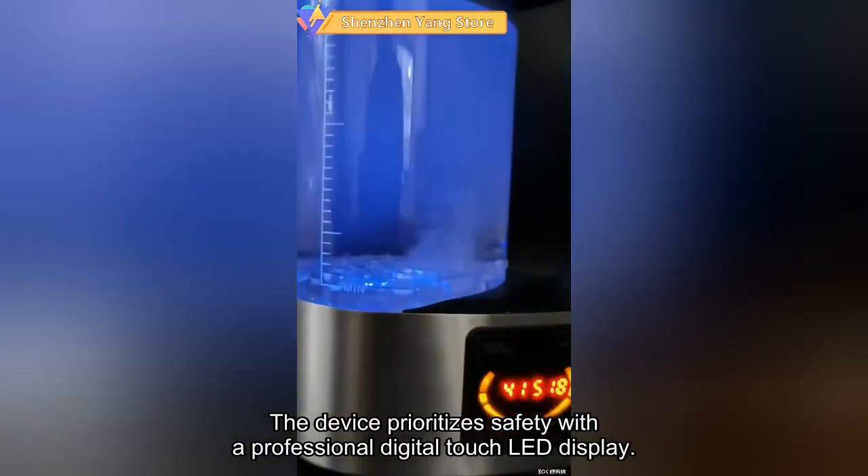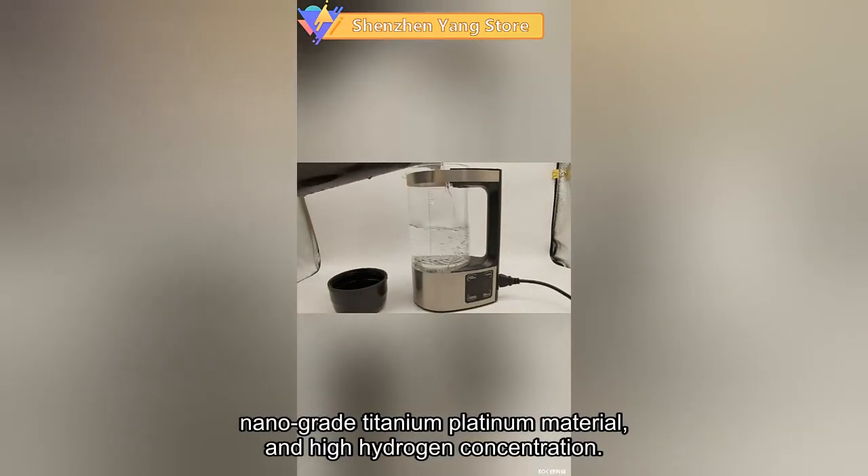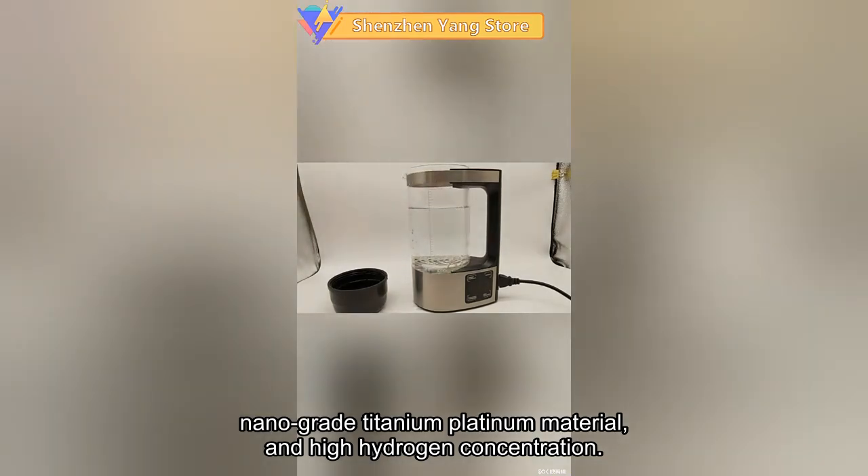The device prioritizes safety with a professional digital-touch LED display, nano-grade titanium platinum material, and high hydrogen concentration.